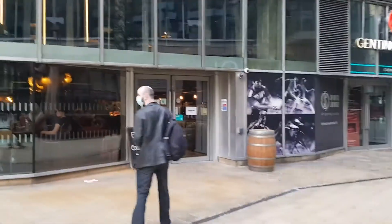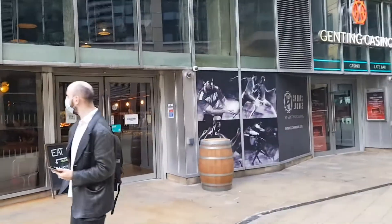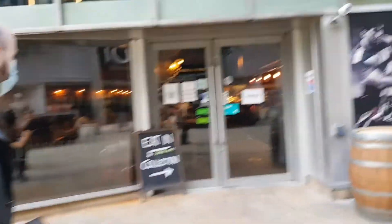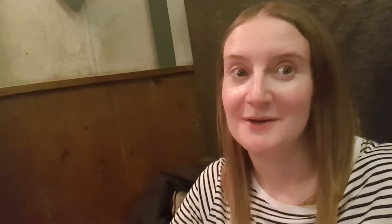Here it is — are you excited? I can't wait. Hungry? I'm very hungry. Let's go in. We're inside. I'm just going to turn the camera around so you can see a little bit of the decoration and what it looks like.